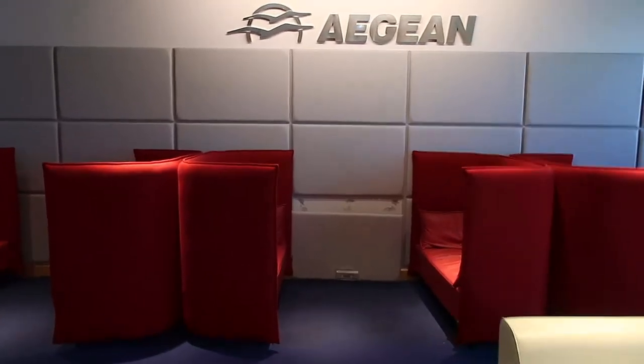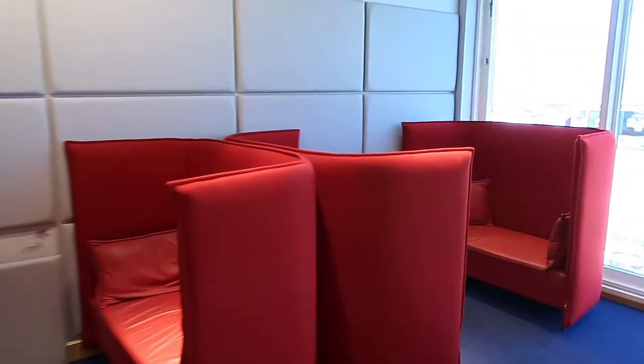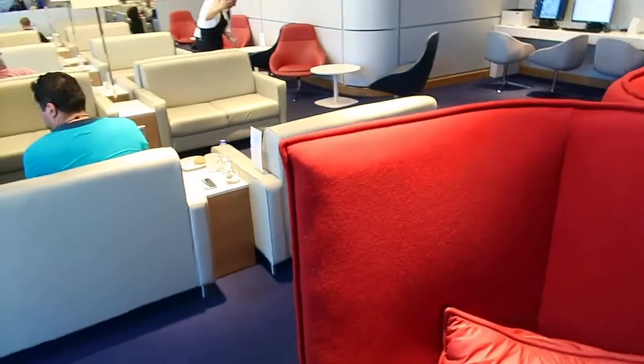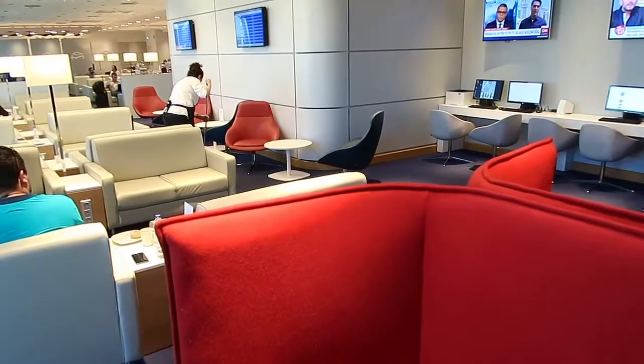Over here you can have some private conversations in this lounge area. You can see how these seats isolate your conversation from the other part of the lounge.